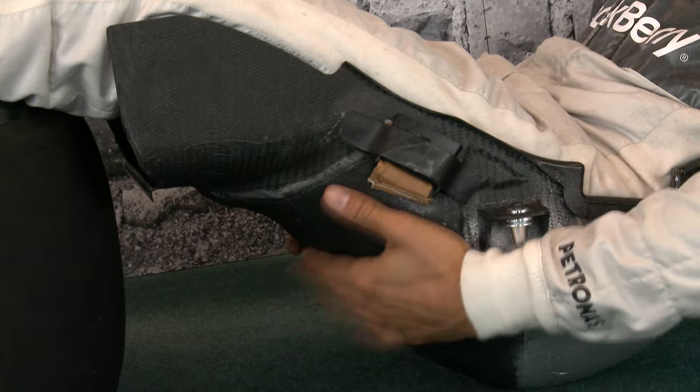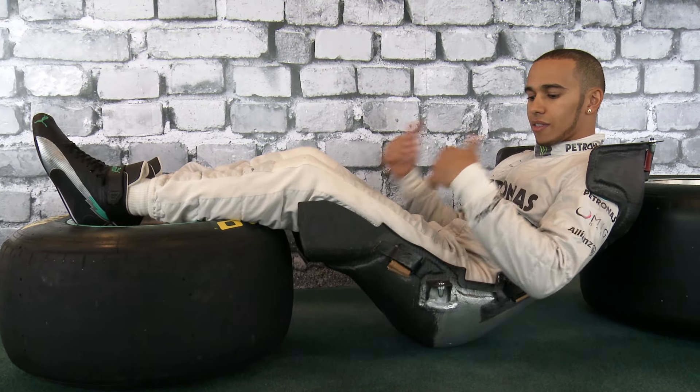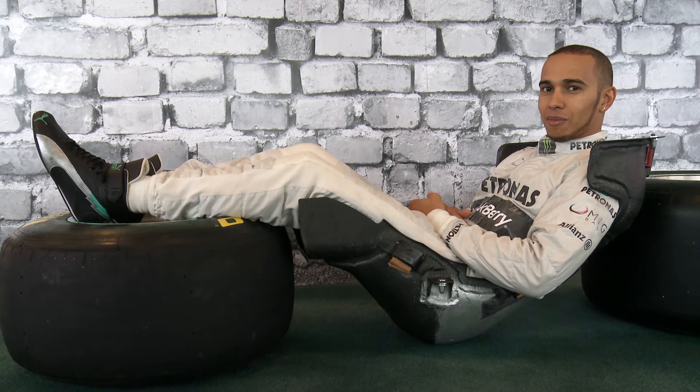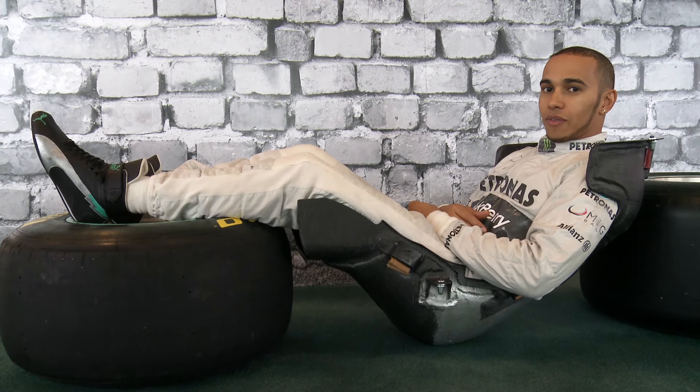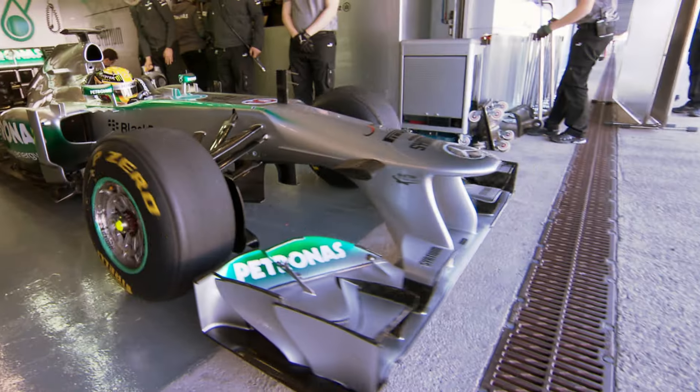So this is my seat, my seating position. The seating position in the race car is quite inclined. It's quite comfortable if you're sitting in the car — it's so easy to fall asleep when you're in the garage. Generally between qualifying sessions, I often fall asleep between Q1, Q2, Q3. It's so comfortable.